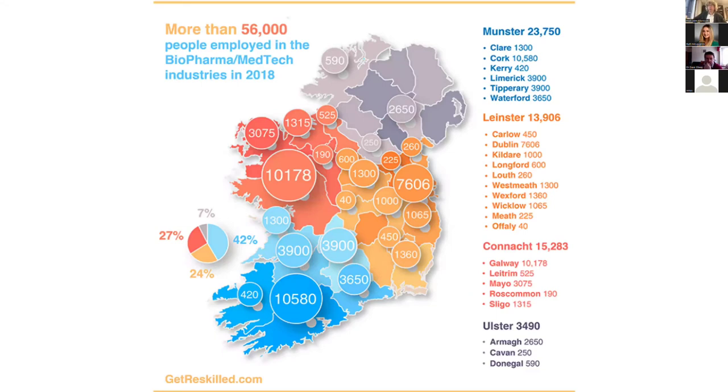One of our biggest employers at the moment is the biopharma sector. This slide is a couple of years old, but the trends have if anything strengthened since then. Almost 24,000 people were employed in Munster in 2018 in this sector — by far the biggest sector nationally. Cork nationally is the major employer in biopharma and medtech. Since then, there have been major announcements — Regeneron in Limerick, Biomarin in Cork, Janssen in Cork, Eli Lilly in Cork have all expanded a lot. So there are tremendous opportunities in the biopharma sector, but it's not just biopharma — many other industries recruit our graduates as well.